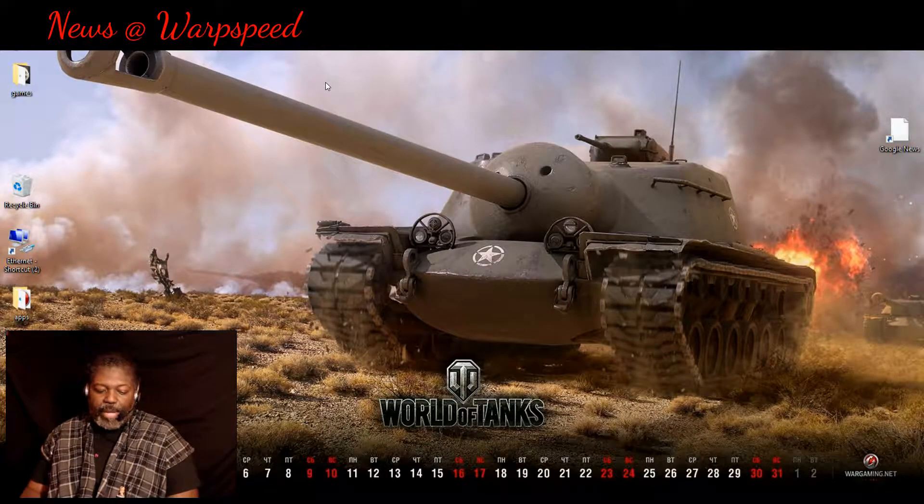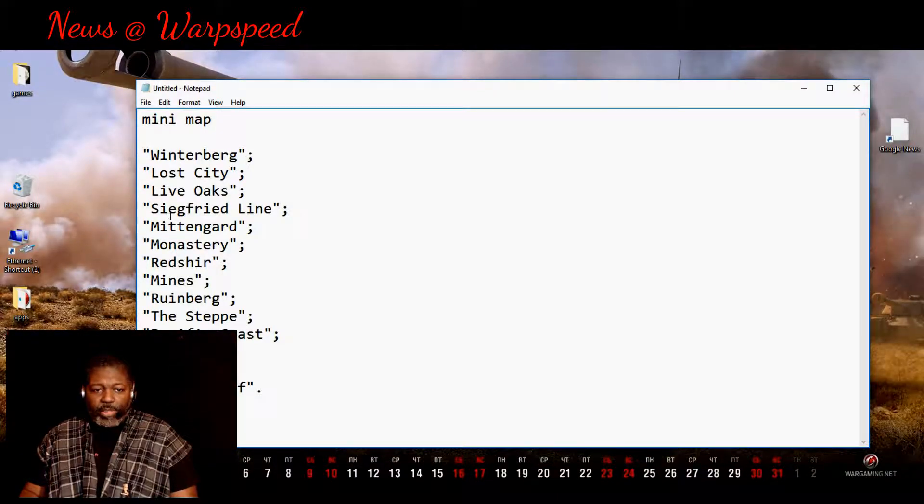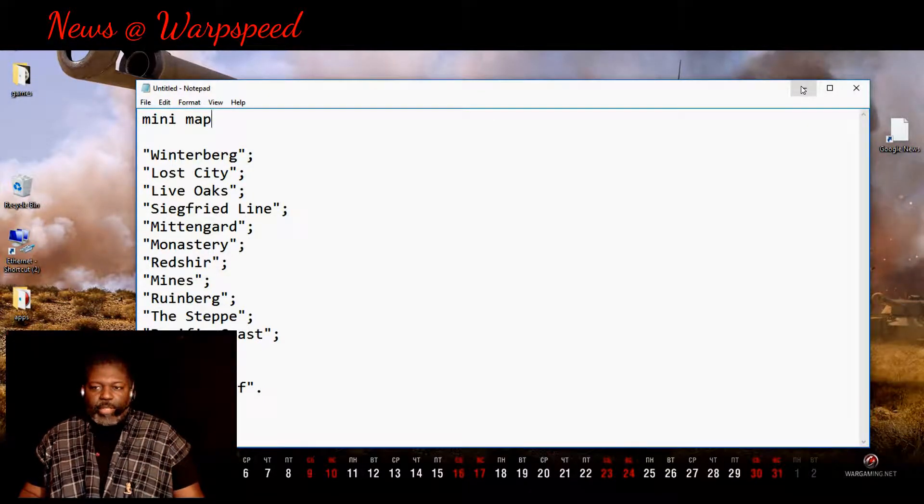White Sea tanks, as usual, and revised mini maps. Maps like Winter Bird, Lost City, Live Oaks, Siegfried Line, and others will all have the new mini map installed with some slight changes to make them a little bit better. Most of it has to do with the hue and tint just a little, so you can see a little bit clearer.